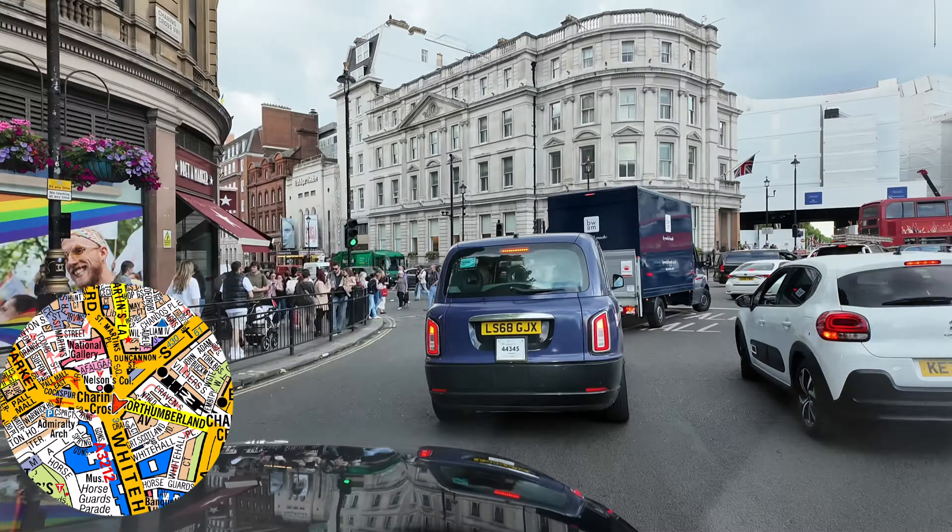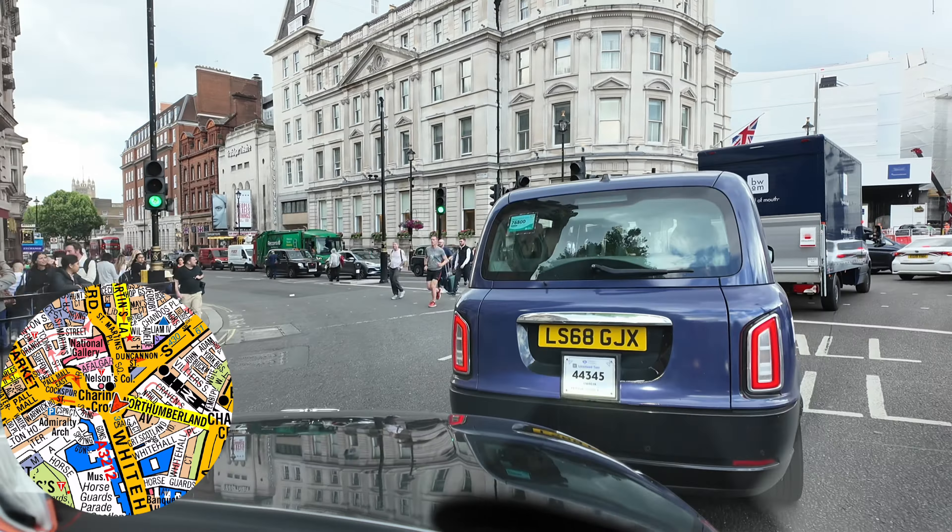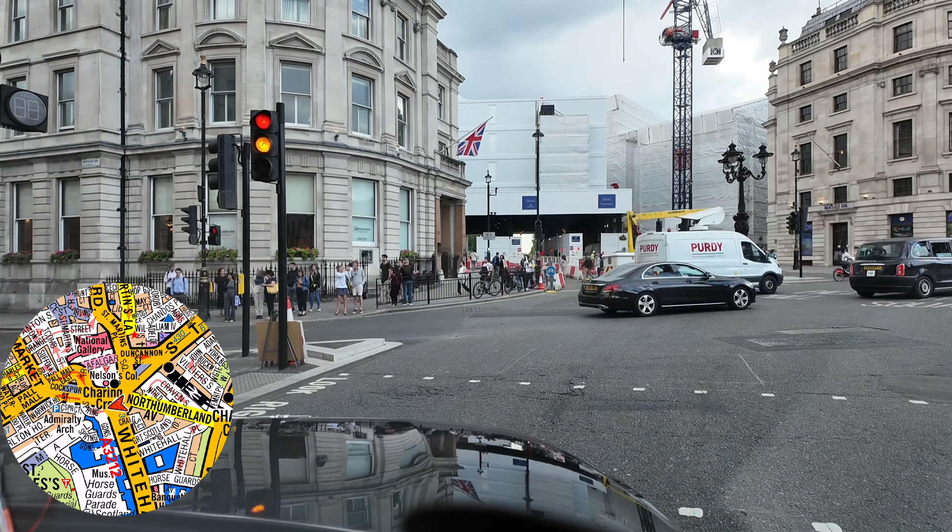When we get to Fetter Lane, we get a tap on the window, customer jumps in and just wants to go to the Leonardo at St Paul's.